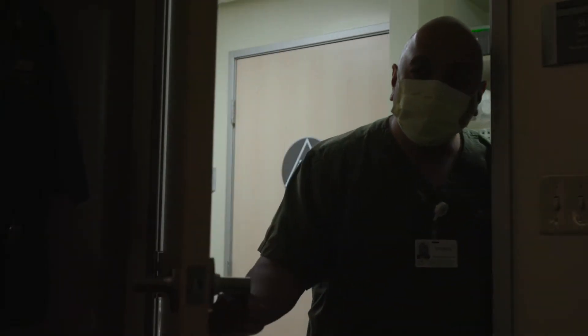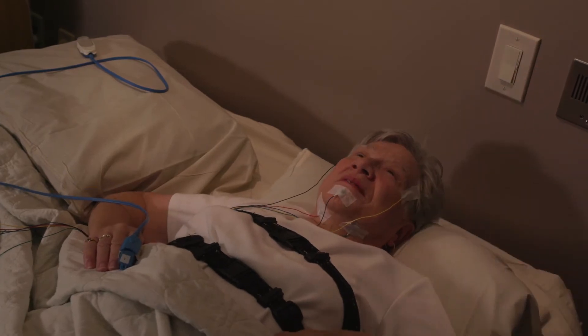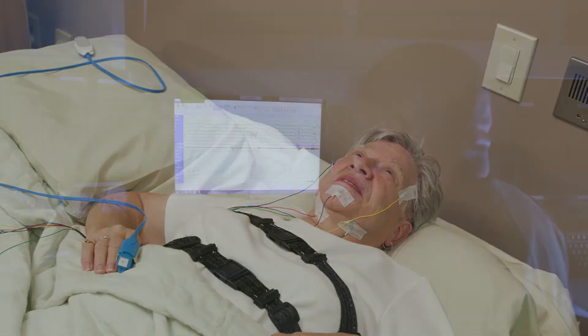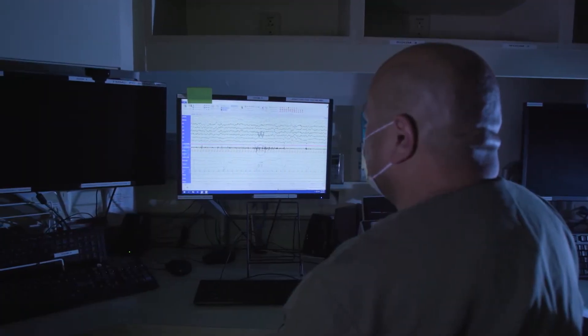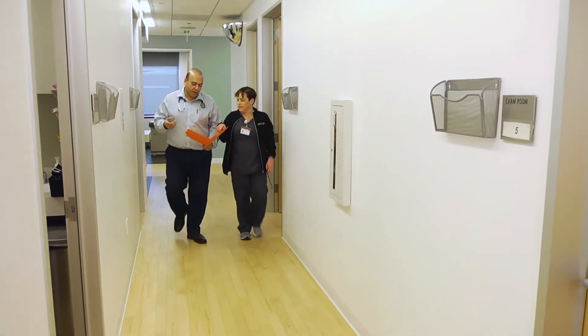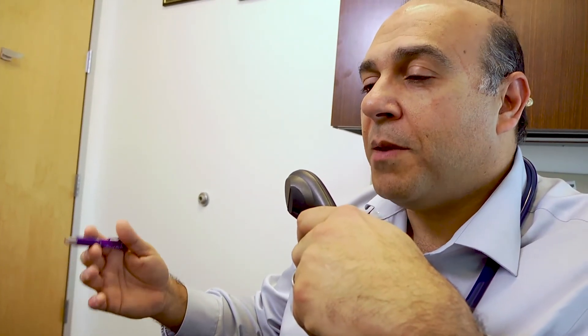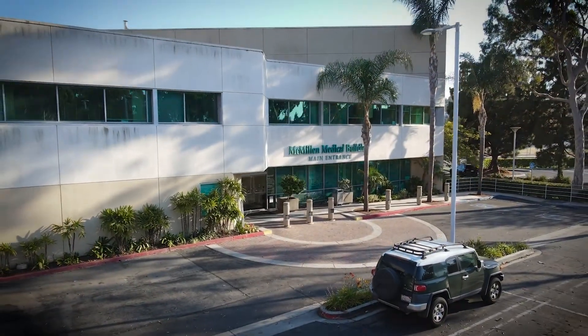Once you have completed your sleep study, a board-certified sleep specialist interprets the report. The findings are integrated with your sleep history to determine a diagnosis and make the appropriate treatment recommendations. A sleep study report is also sent to your referring physician, who will review the results with you at a follow-up visit.